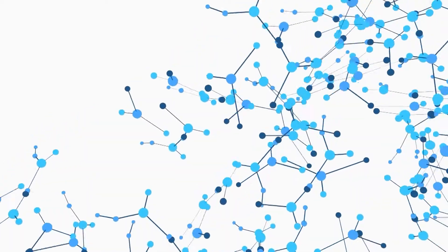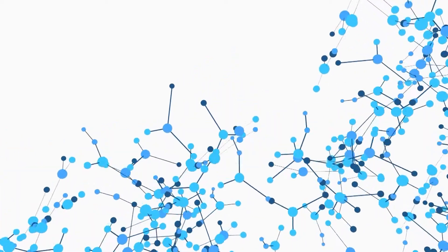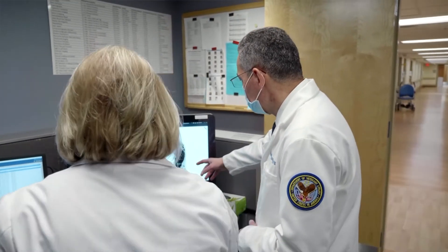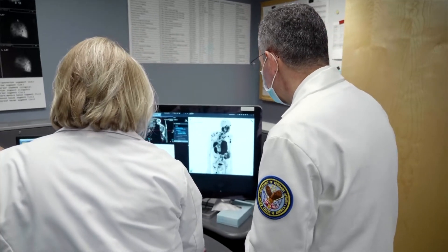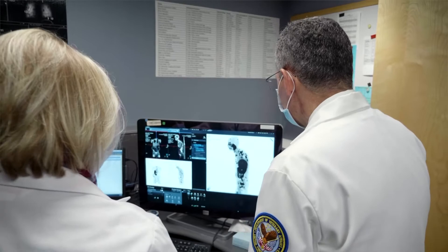We inject the patient with a small amount of radioactivity and then we capture the images when these gamma rays come out from the patient. That gives us information about the function of some of the organs in the body and also for chasing cancer — where the cancer is.